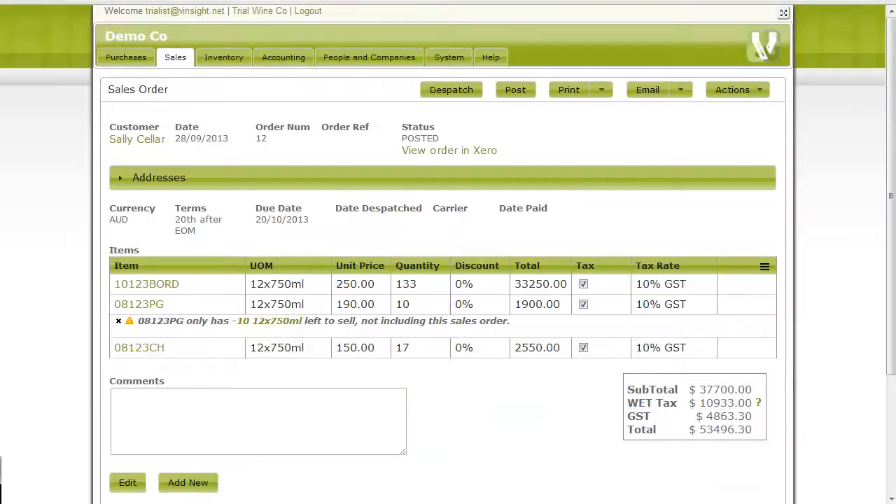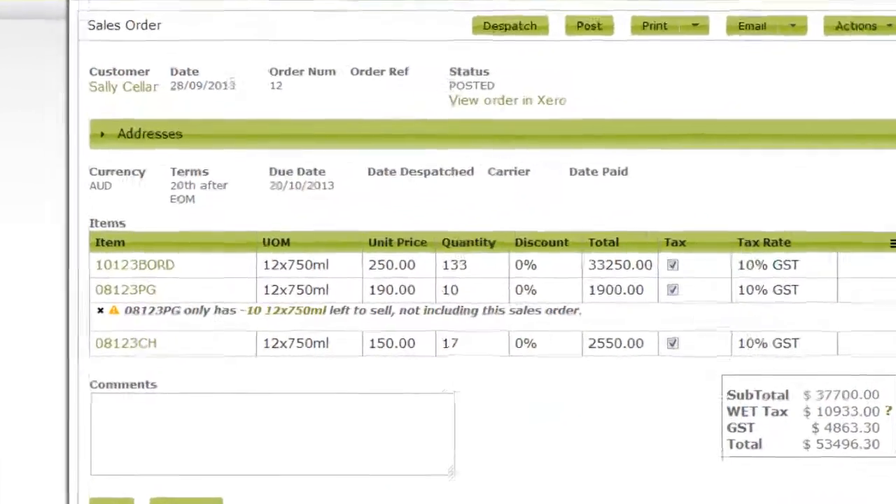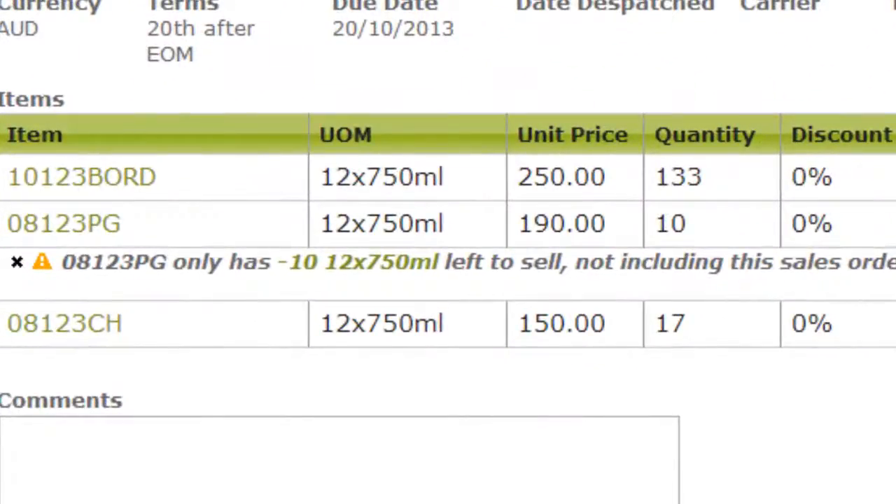Having orders integrated with inventory is a lifesaver when you need to manage product availability. You can do it right from within an order.